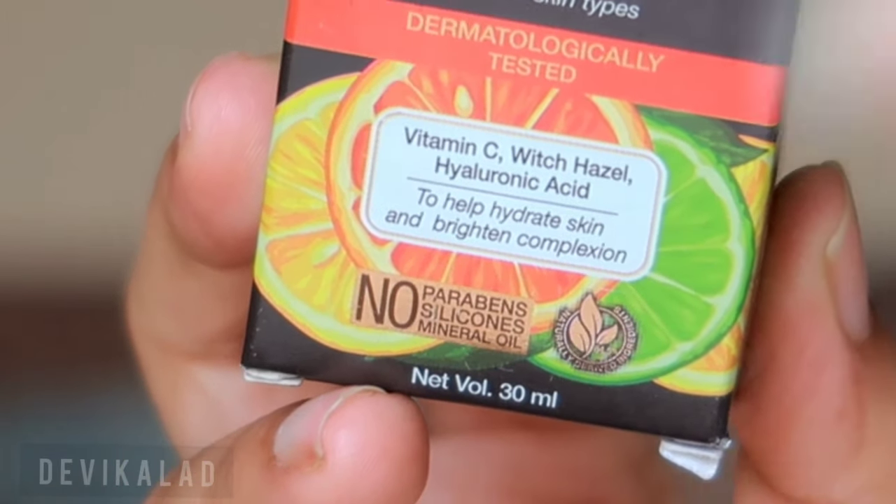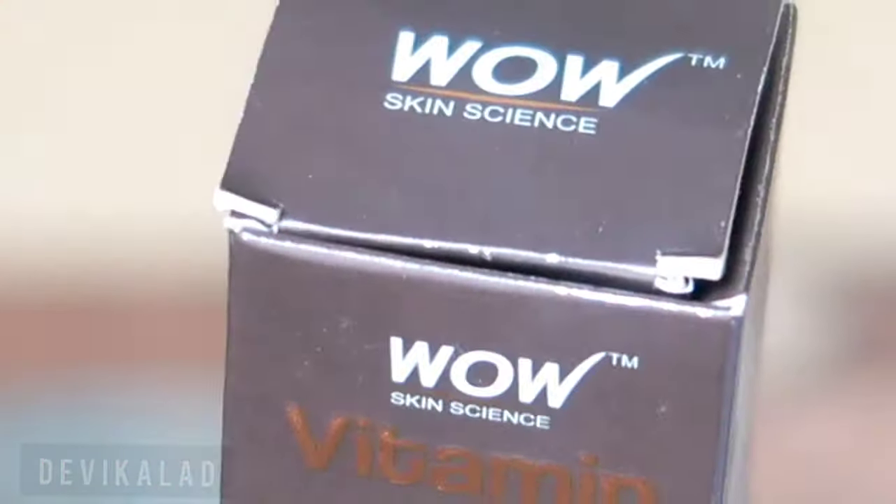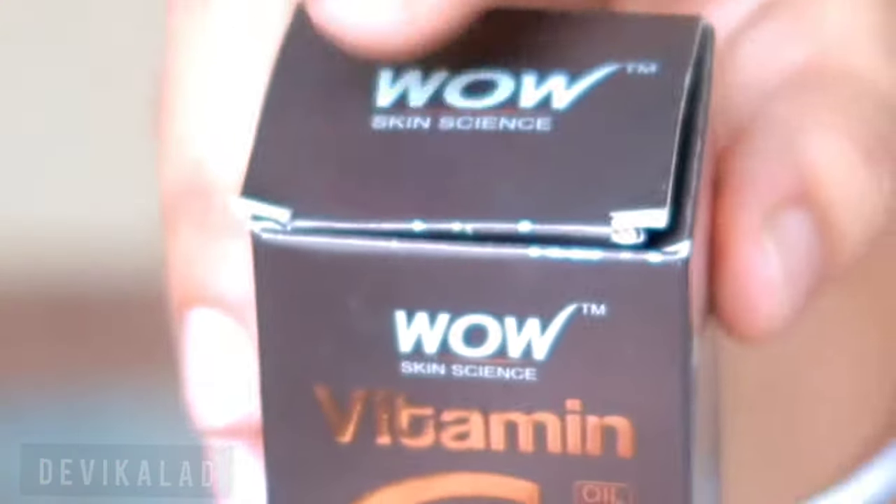This serum contains Vitamin C, witch hazel, and hyaluronic acid, which hydrates our skin and brightens our complexion.